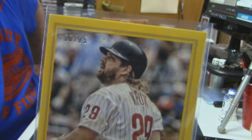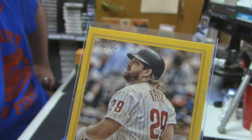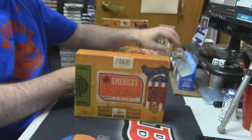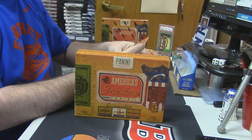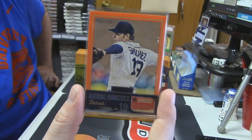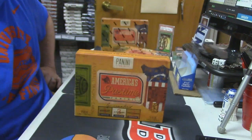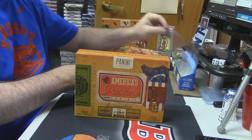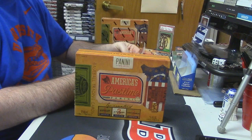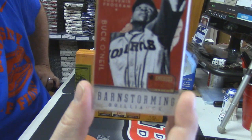Coming in at 25. So that's going to be the bar right now. Annabelle Sanchez for the Tigers — not helping anything at 64 out of 125. Barnstorming Brilliance for Buck O'Neill, 51 out of 125.